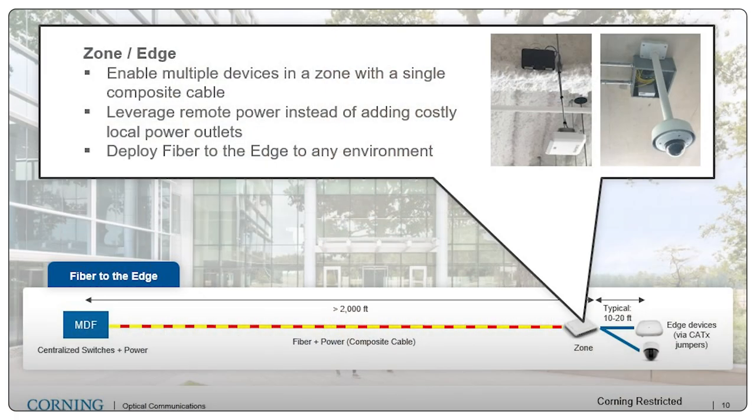What happens out at the zone or edge? The question could be: okay, I get fiber to the edge, but when my devices are all PoE, how do I plug those in? Out at the zone, we convert the power and bandwidth — in the form of fiber and Class 2 low-voltage DC — and convert it into multiple PoE ports for connections to a myriad of devices: Wi-Fi access points, security cameras, sound masking, AV, building controls, and on and on. That enables a one-to-many architecture that saves on the number of cables needed to run out to a zone. And by delivering power remotely, we save on the cost of adding independent local AC outlets for every device at the edge of the network.